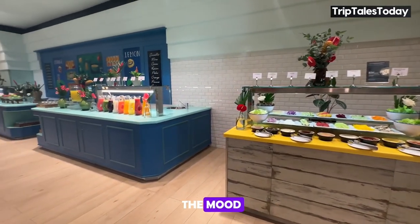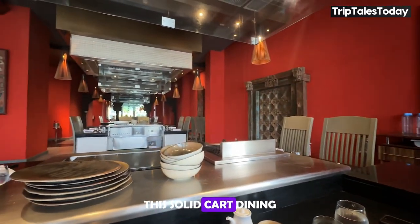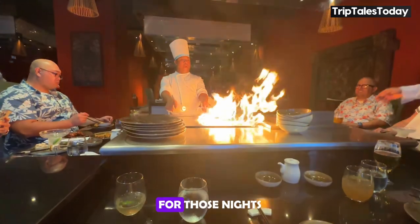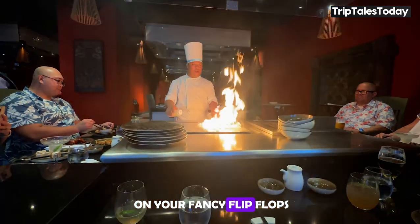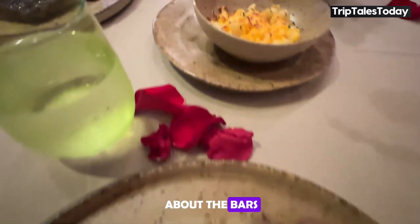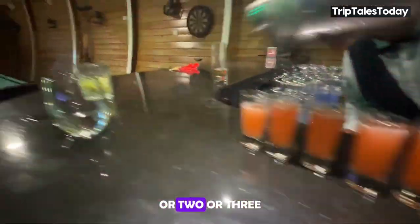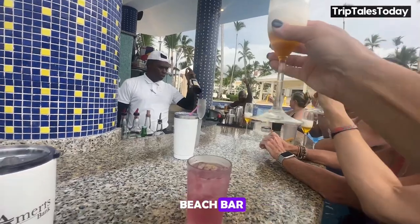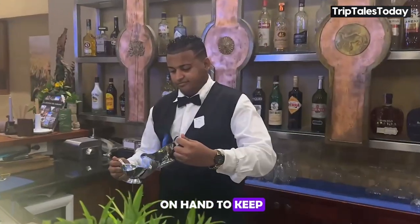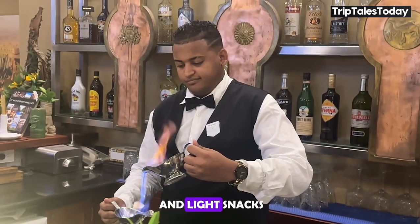If you're in the mood for something a little more upscale, the gourmet restaurant is where it's at. This à la carte dining experience is perfect for those nights when you want to put on your fancy flip-flops and indulge in some fine dining. The beach bar and pool bar are on hand to keep you hydrated while you work on your tan, serving up refreshing drinks and light snacks.